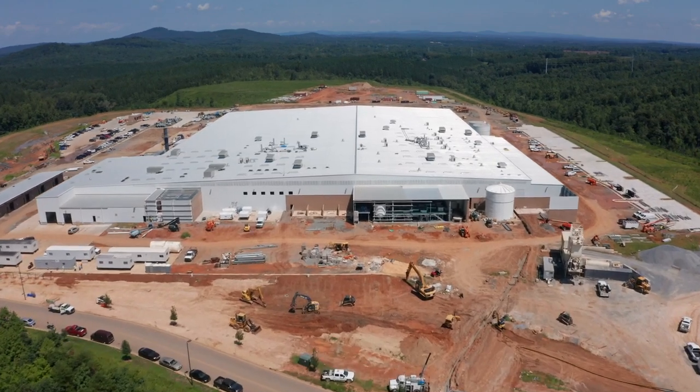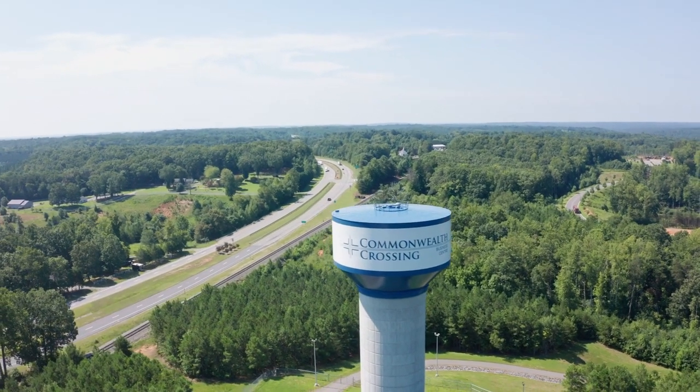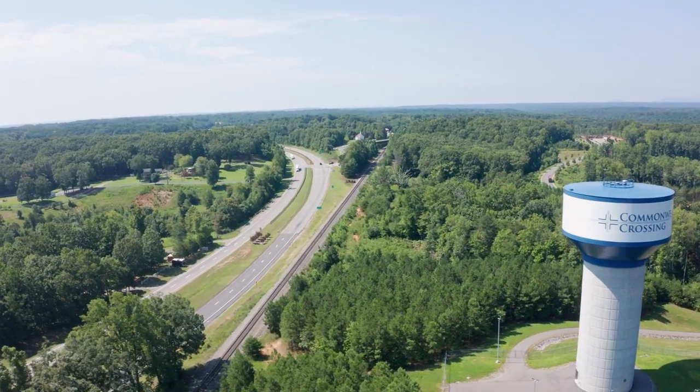Plus, we're on the North Carolina–Virginia line, right on four-lane access. We have 20 minutes to the Greensboro Airport, and you're right on the 220-73 corridor.